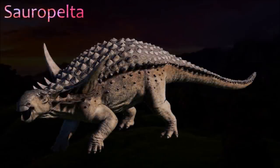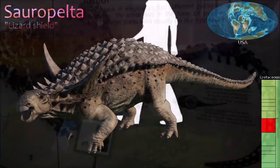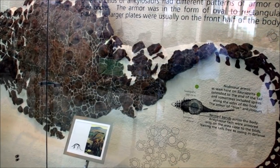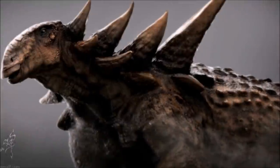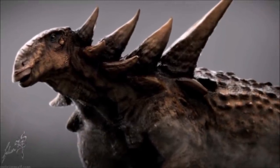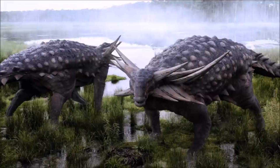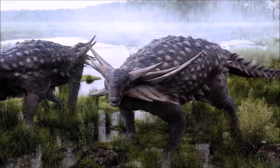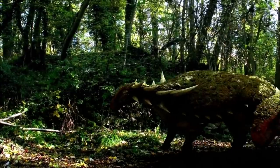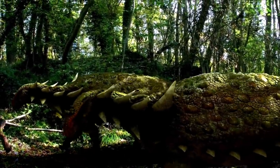Sauropelta was a large, long-tailed North American nodosaurid. Thanks to a well-preserved specimen that includes a near-complete skull, its anatomy is remarkably well known. Sauropelta had more teeth in its lower jaw than most other nodosaurids. The back of the skull was much broader than the snout, and the top of the skull was flat. The upper surfaces of its body and tail were covered in oval bone plates that formed a continuous armor covering. Long, conical spikes projected upward and sideways from its neck and shoulders. Its relatively long tail was made up of more than 40 vertebrae.